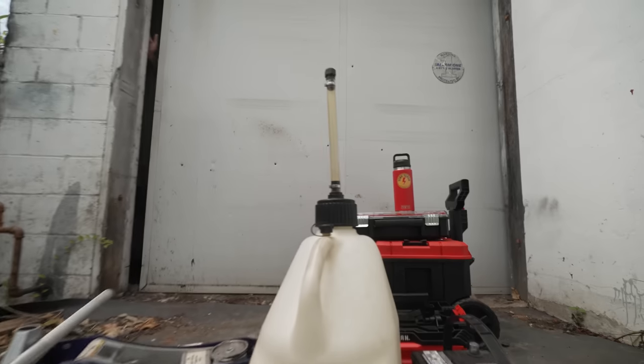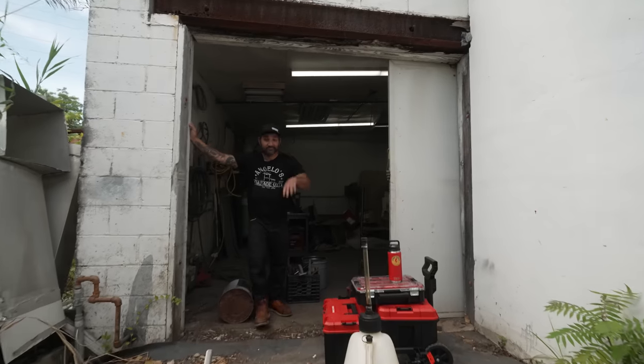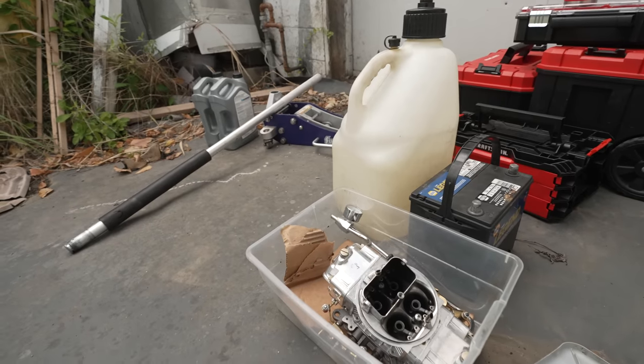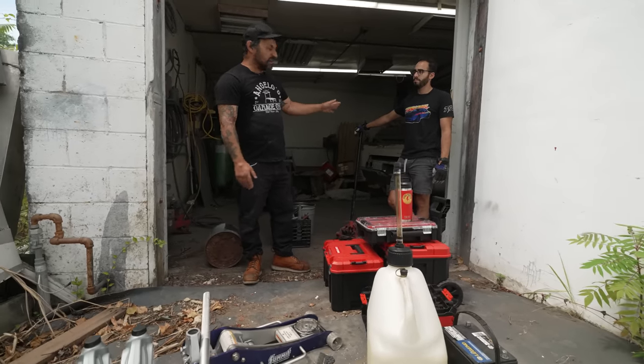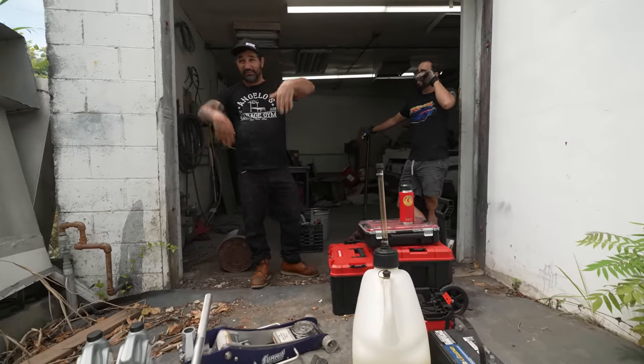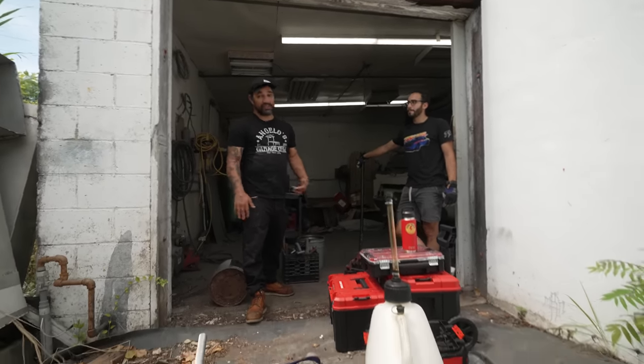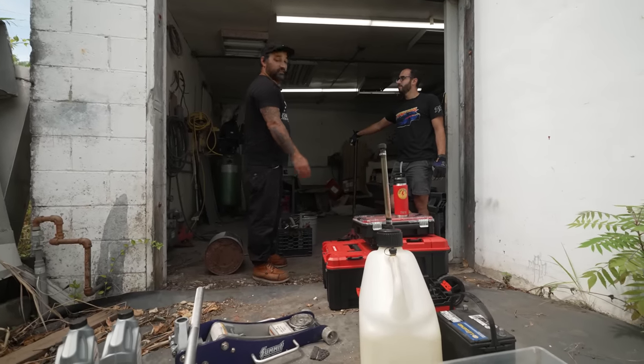Unbeknownst to Barb — the reason that white truck sold so quickly last night is that I ran out and bought it for him. We'll show it to him later, maybe after we pick up the Polara. We're back at the body shop to dig out the '64 Polara. We brought supplies — we're going to try to get it fired up, air the tires, see if it'll drive. The goal is to get it fired up and get it out of here.